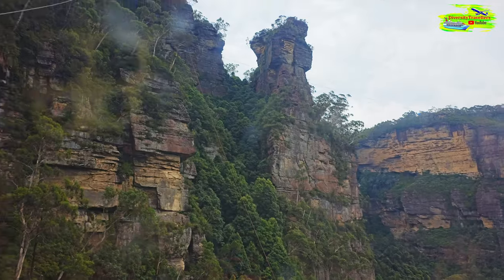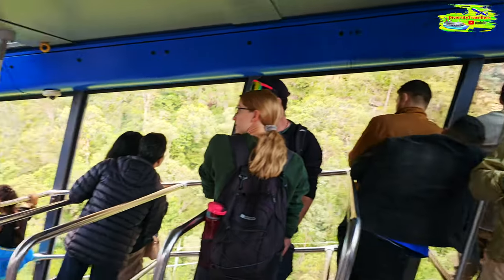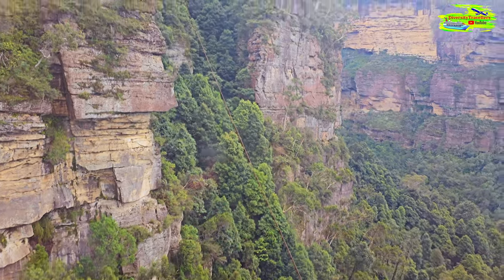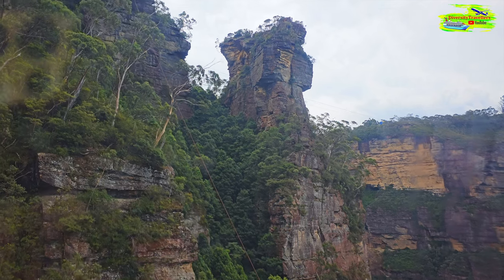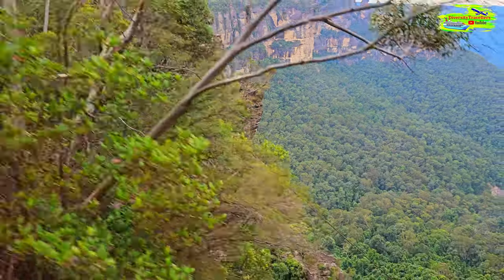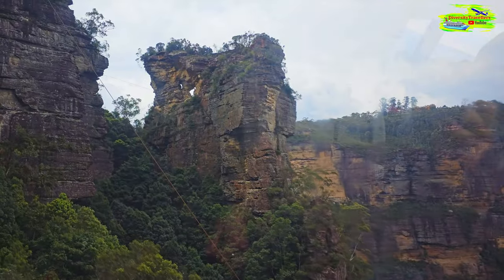The Jamison Valley and the Three Sisters were created by erosion. Erosion is basically the earth's surface wearing away due to water, wind, and other natural forces — it brings down the surface to create this valley. The Three Sisters once upon a time used to all be connected, part of one big flat land, but then due to erosion it carved them into three sandstone pillars.